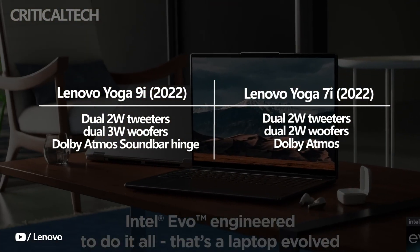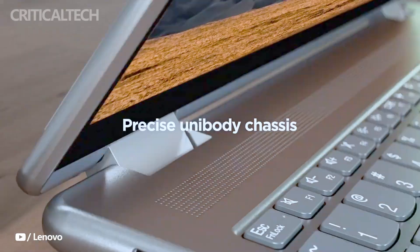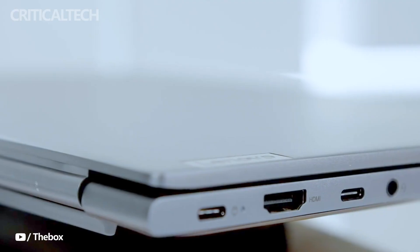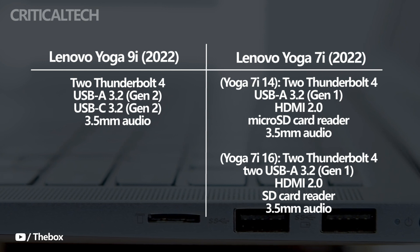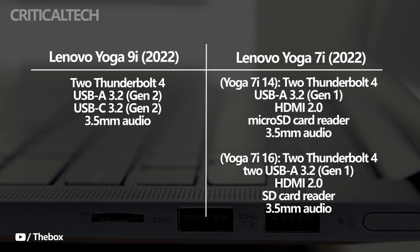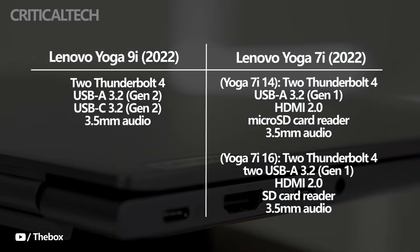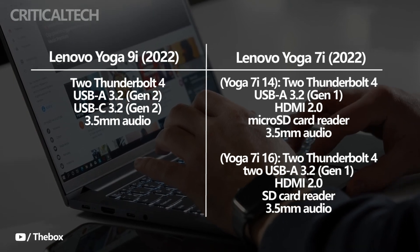All laptops come with Dolby Atmos, which is a fantastic addition. The more affordable Yoga 7i laptops have the most generous port options. On the 16-inch model, there are two Thunderbolt 4 ports, two USB-A 3.2 ports, HDMI 2.0, a micro SD card reader, and a 3.5mm audio connector. The Yoga 9i 14 has two Thunderbolt 4 ports, USB-A 3.2 Gen 2, USB-C 3.2 Gen 2, and a 3.5mm audio jack. Although that is more than many high-end laptops offer, some people might miss the HDMI and card readers. The top Lenovo Yoga 9i docks are always available to solve any connectivity problems.